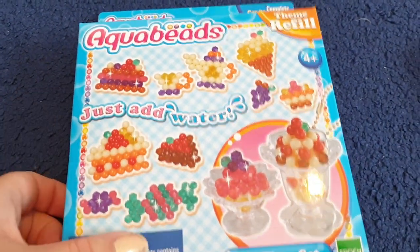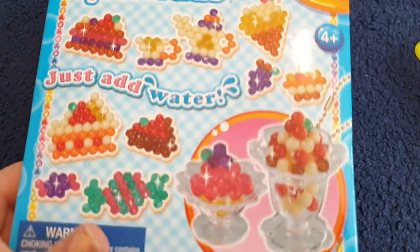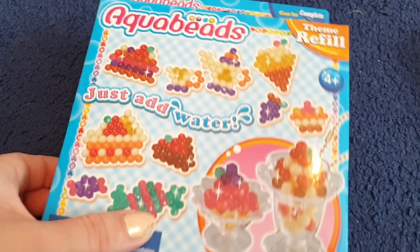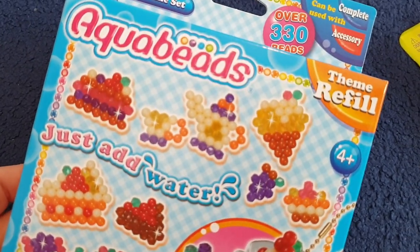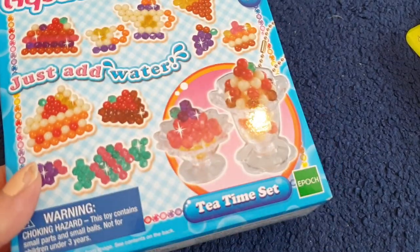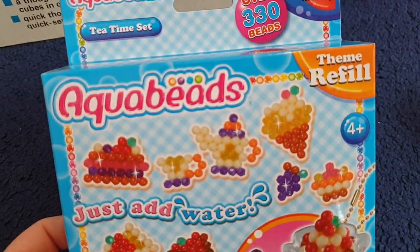I'm also selling these brand new Aqua Beads. You just add water and this is the Tea Time set. I've never used these — they look quite fun. This is a theme refill, so yeah, you can make a little tea time fun with these Aqua Beads.